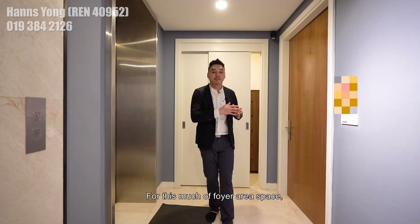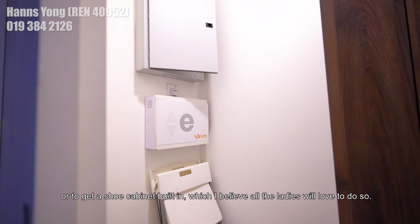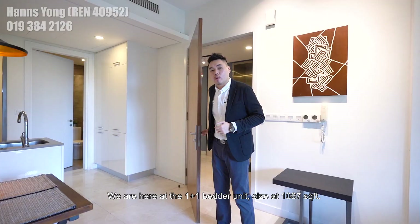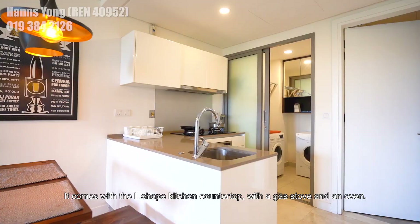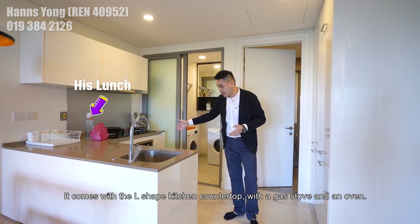For this foyer area space, you can have additional storage to store away all your clutter or get a shoe cabinet built in — which I believe all the ladies love to do. So we are here at the 1 plus 1 bedder, sized at 1087 square feet. What welcomes you to this unit is the 10-feet tall ceiling height. Once you enter the unit, the right-hand side will be the kitchen area, which comes with an L-shaped kitchen countertop with a gas stove and an oven.